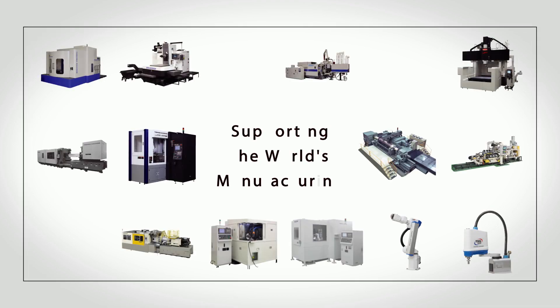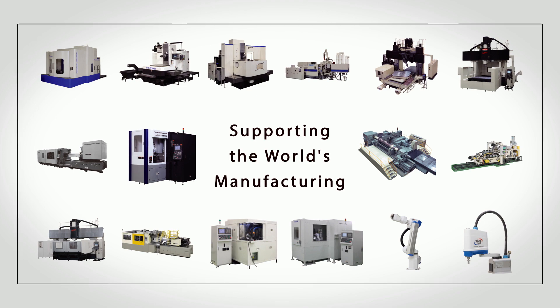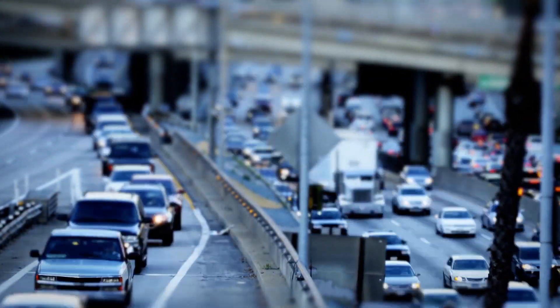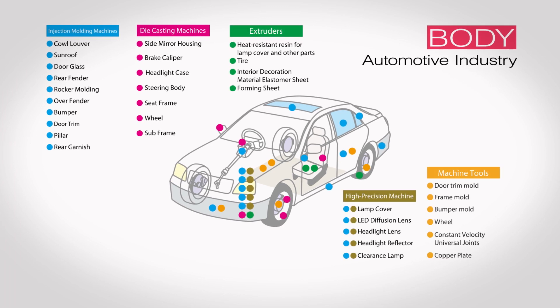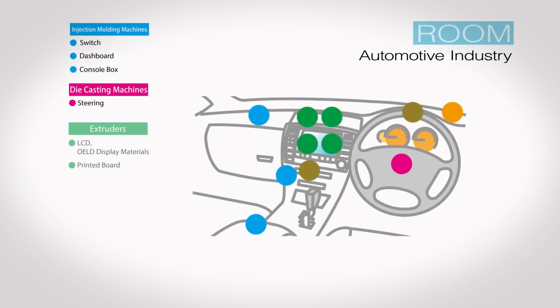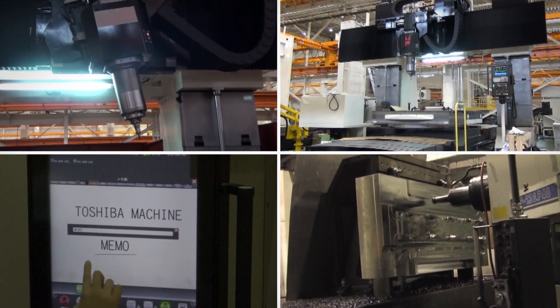Toshiba Machine, as a comprehensive machinery manufacturer, supports manufacturing processes across the world, from metalworking to molding. Toshiba Machine is deeply involved in the automotive industry, making machinery to produce all sorts of parts — body, engine, and more — covering mold machining and molding to assembling processes.